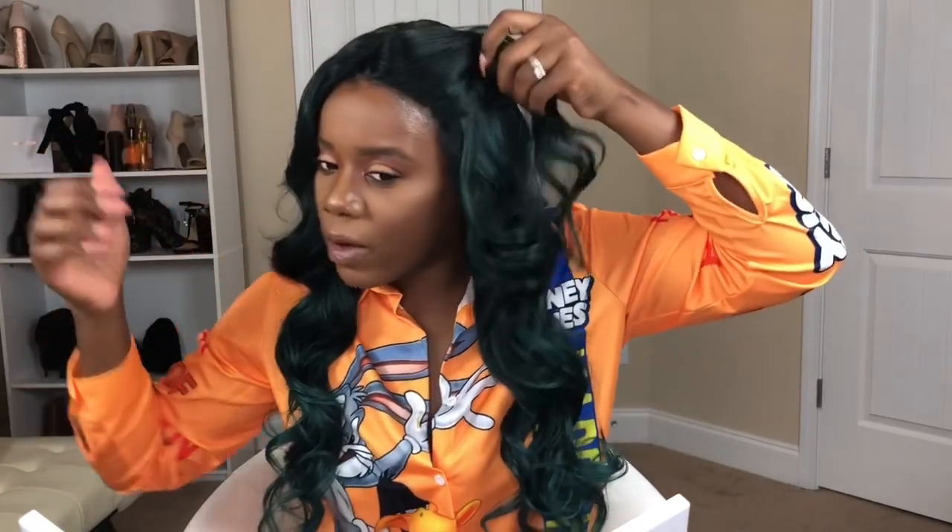When you pull back the lace — and I haven't glued anything yet — it is giving off a natural look. You can pull her up just a little bit more and she just looks so natural, so pretty. I love the color. You can't beat the price — I got it for $40 from Amazon.